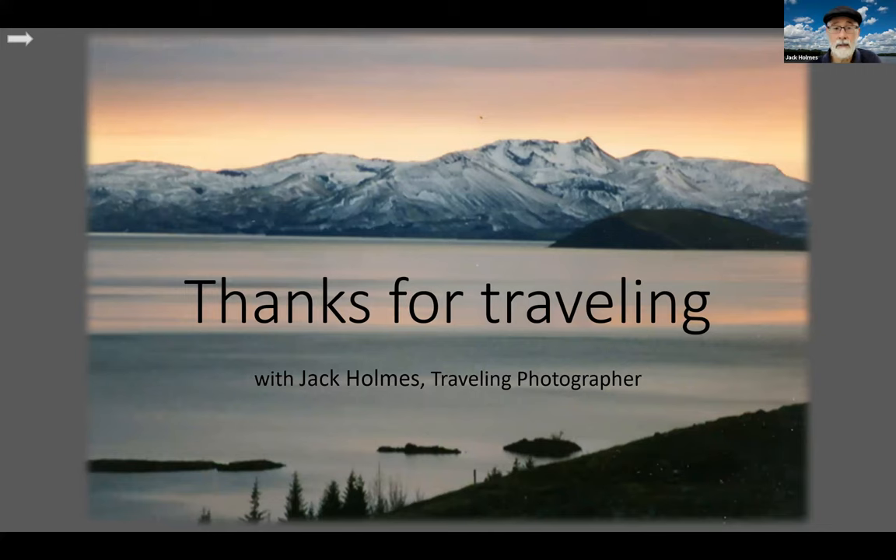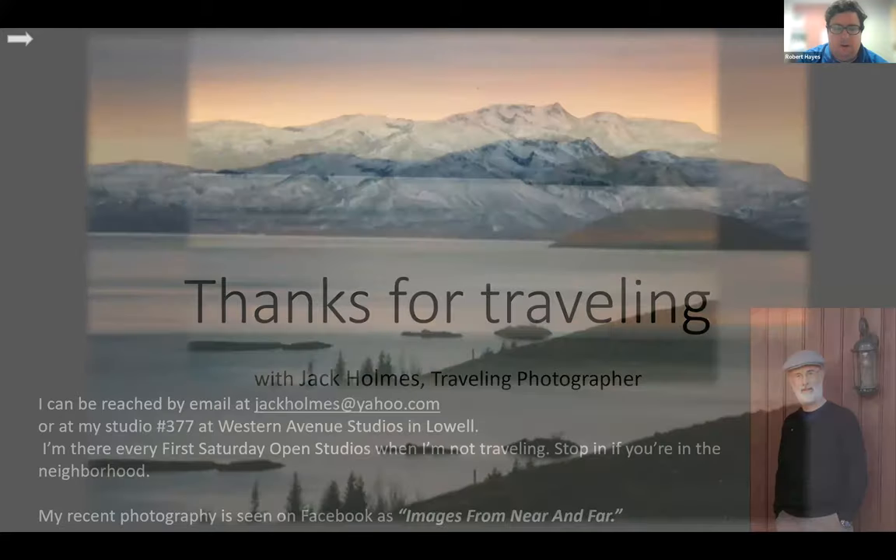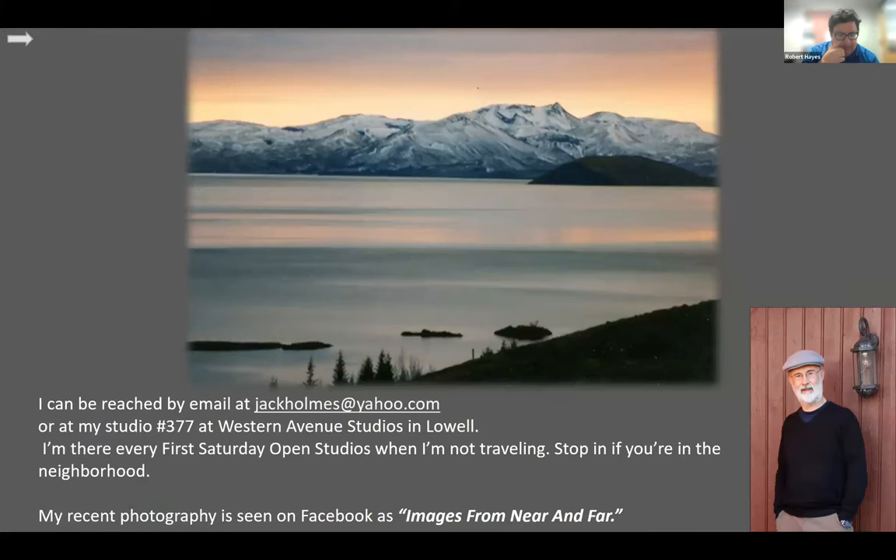Thanks for returning to Iceland with me. If you have any questions, I can certainly try and answer them now. I do need to go back to Iceland because I have not yet seen the northern lights there. You can get in touch with me at jackholmes@yahoo.com — come visit me at my studio at Western Avenue. I'm there on First Saturdays if I'm not traveling. My recent photography you can find on Facebook as Images from Near and Far.